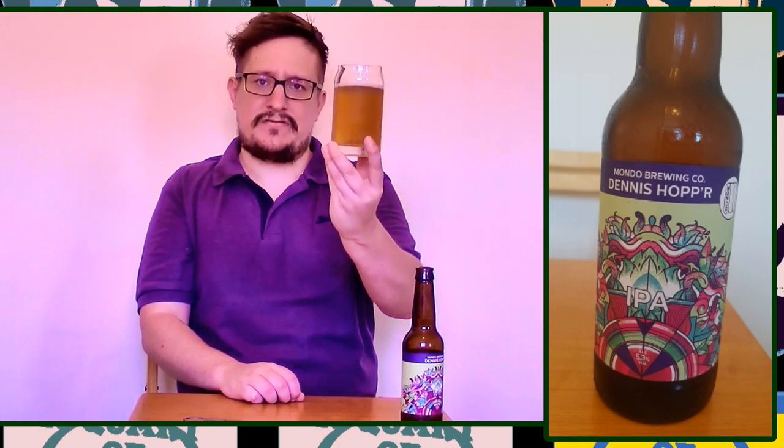I just want to get this down — I really do. So for in-glass appearance: lovely stuff, looks great, maybe a little bit cloudy. Let's go for a solid eight.